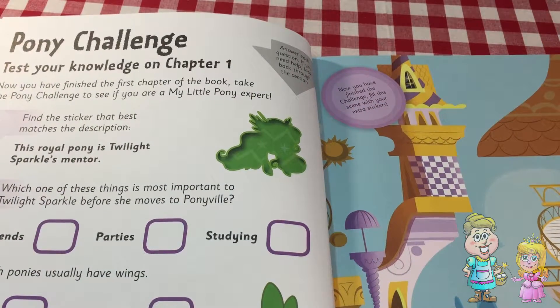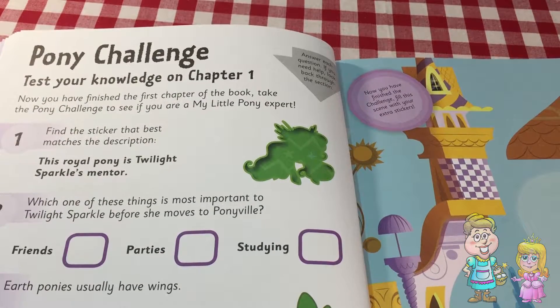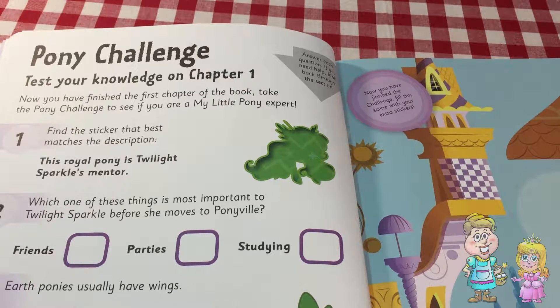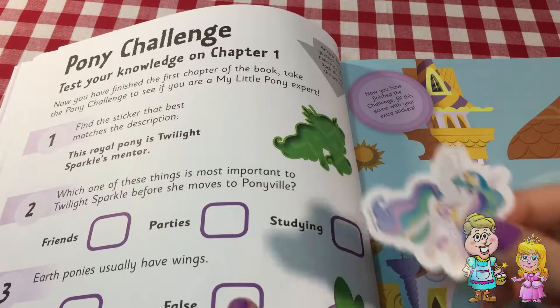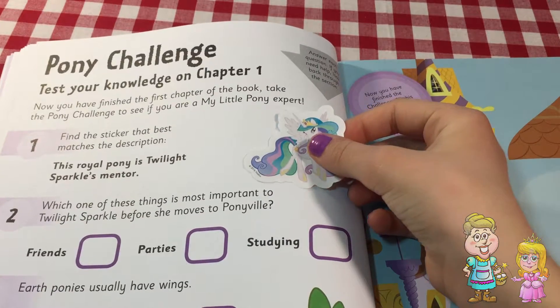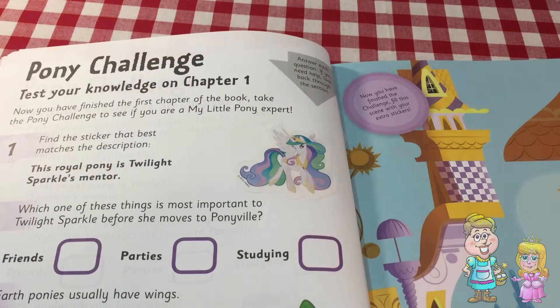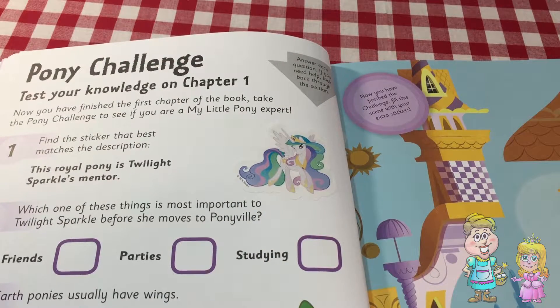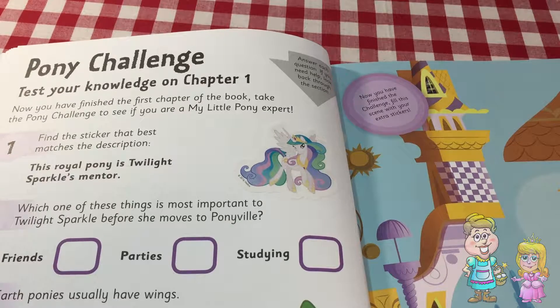Pony Challenge — test your knowledge on Chapter 1. Find the sticker that best matches the description. This pony is Twilight Sparkle's mentor. I think that's Princess Celestia.